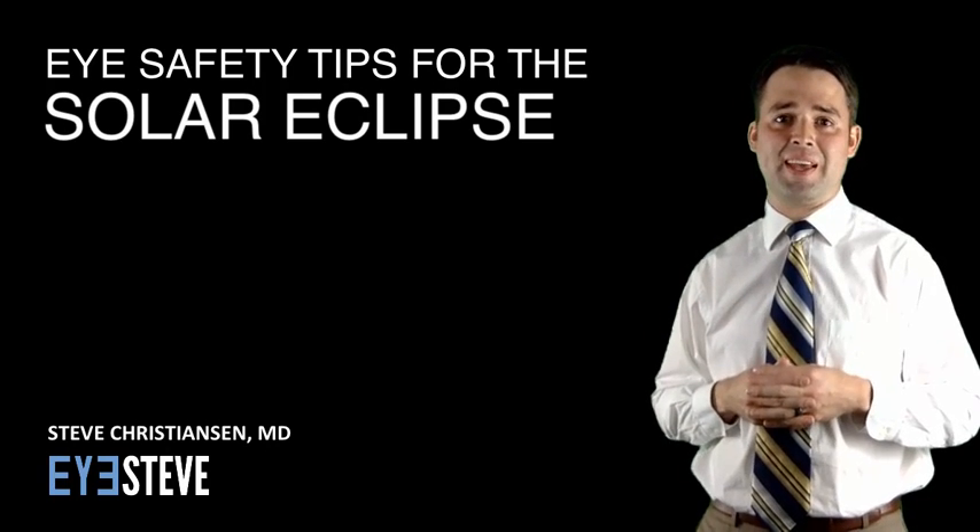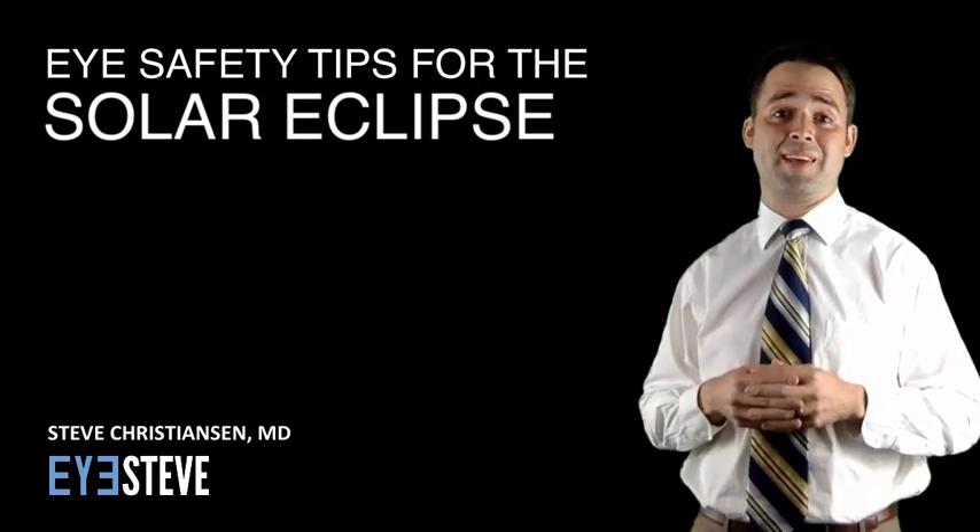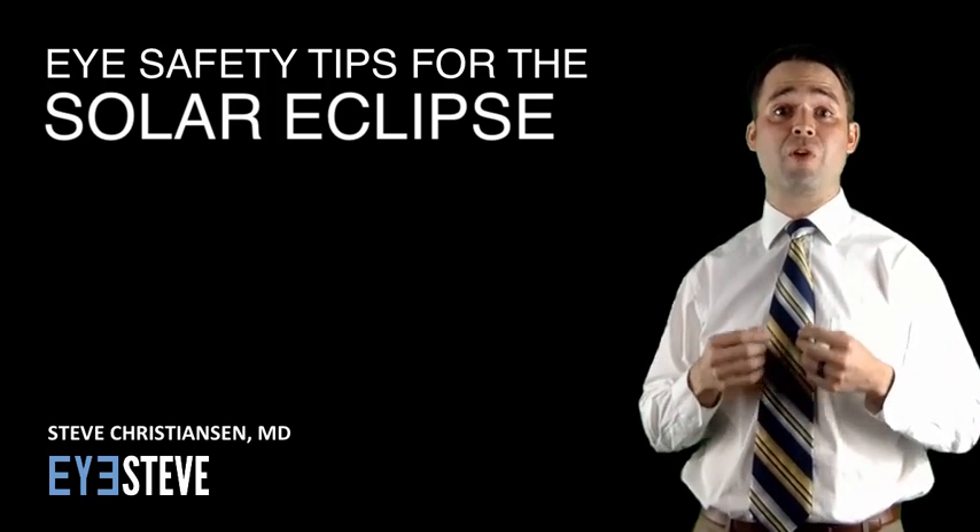Hey everybody, this is Steve Christensen, and in this video we are going to talk about the upcoming solar eclipse and the potential harm to your eyes if you're not careful.